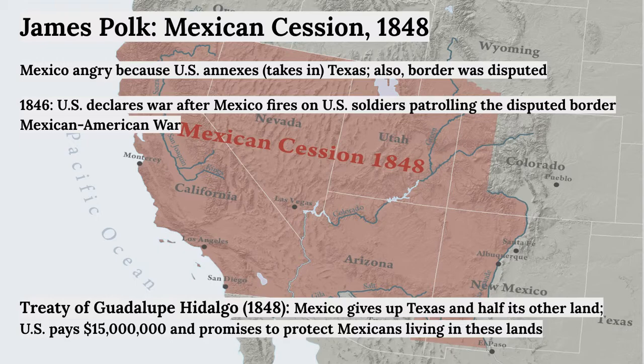The war ended in 1848 with the Treaty of Guadalupe Hidalgo, in which Mexico gave up not only its rights to Texas — which had already been admitted into America — but also half of its other land: all of what is today the southwest of America. In return, the U.S. paid $15 million and promised to treat the Mexicans living in these lands well and to protect them.